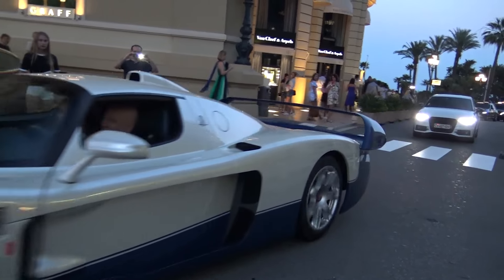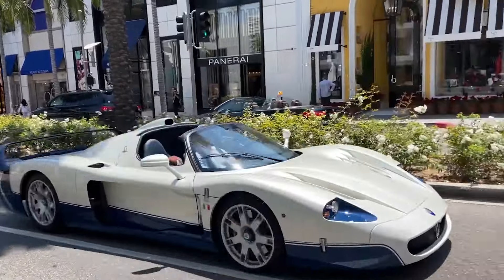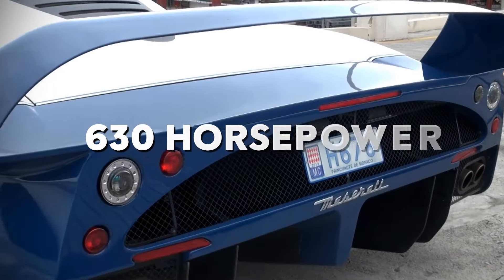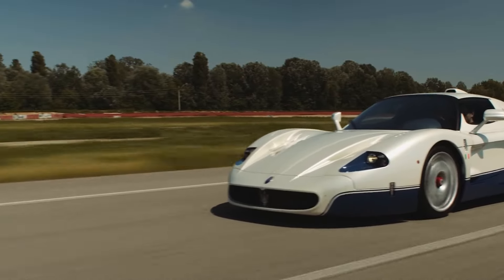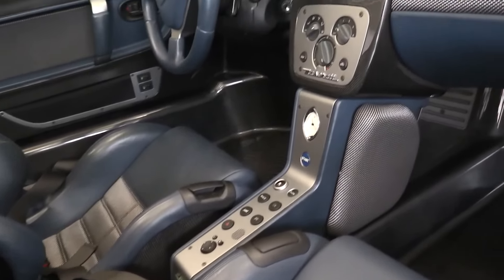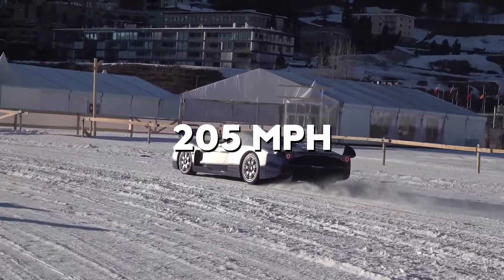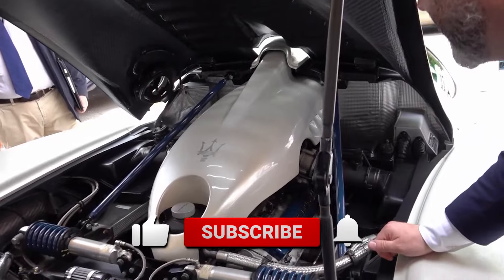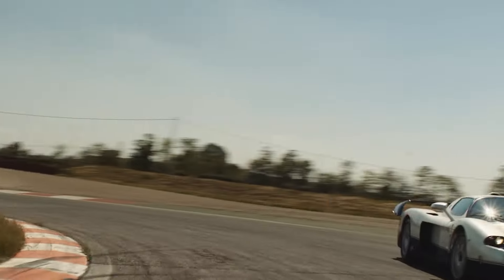Under the hood lies a monstrous 6-liter V12 engine unleashing 630 horsepower and 652 pound-foot of torque. Paired with a lightning-fast 6-speed sequential automatic transmission, the MC12 catapults from 0-60 in just 3.8 seconds, with a top speed of 205 miles per hour — pinning you to your seat like a fighter jet on takeoff. But the MC12 isn't just about brute force. It's also surprisingly agile and responsive thanks to its lightweight construction and race-inspired suspension, carving corners with the precision of a scalpel and delivering an exhilarating driving experience that few cars can match.